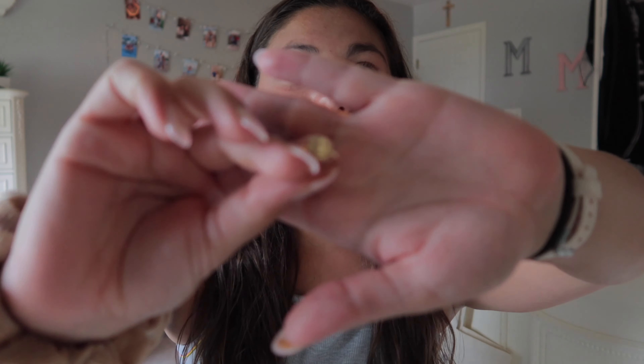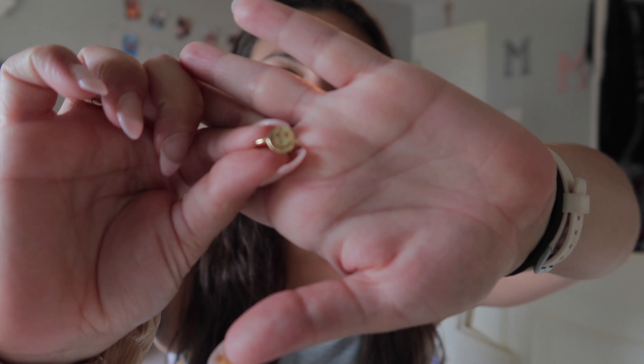So I just ordered a few things from Starlight Village and it came. I already unboxed it for my TikTok but I still wanted to show you guys. The first thing I got is this smiley ring — it is adorable. All their rings are adjustable, which I love, so I decided to put it on my pinky.